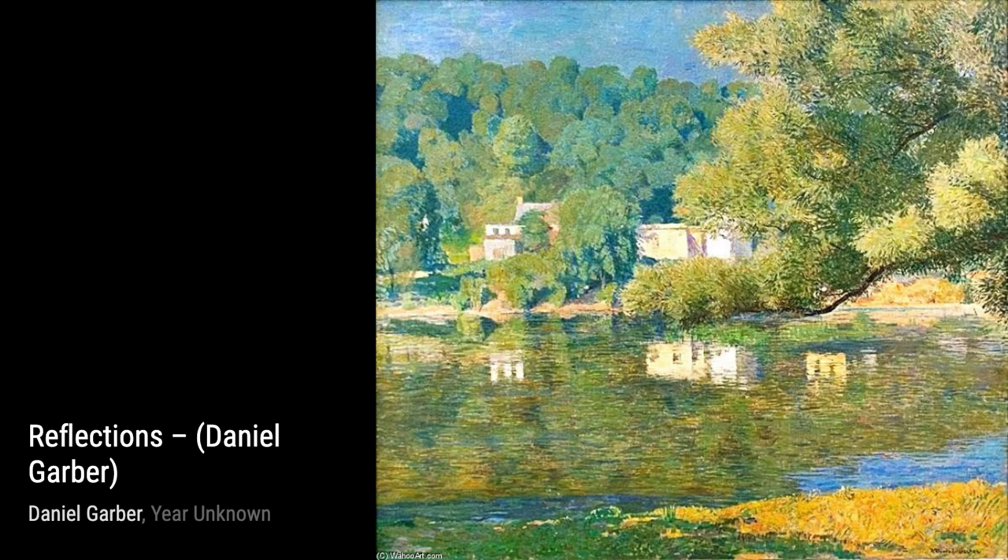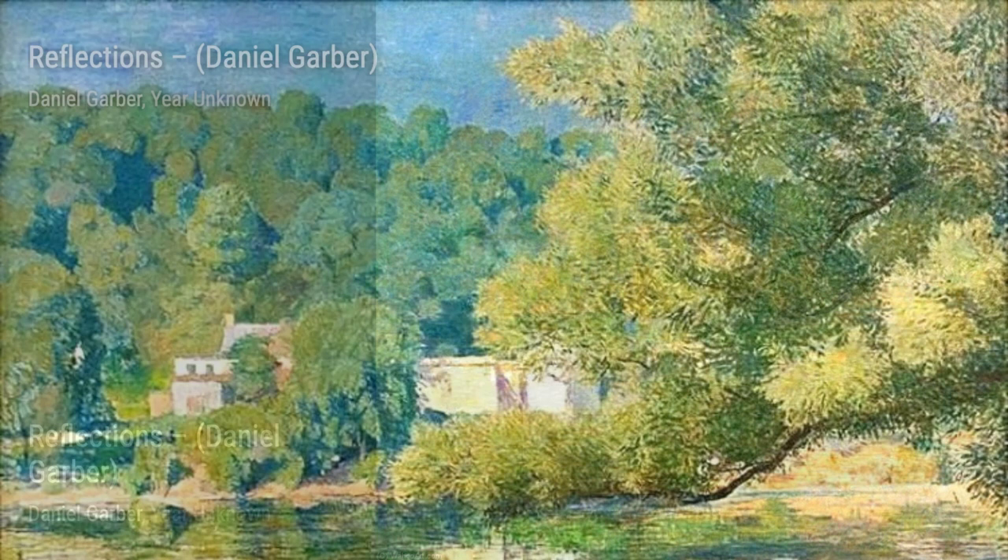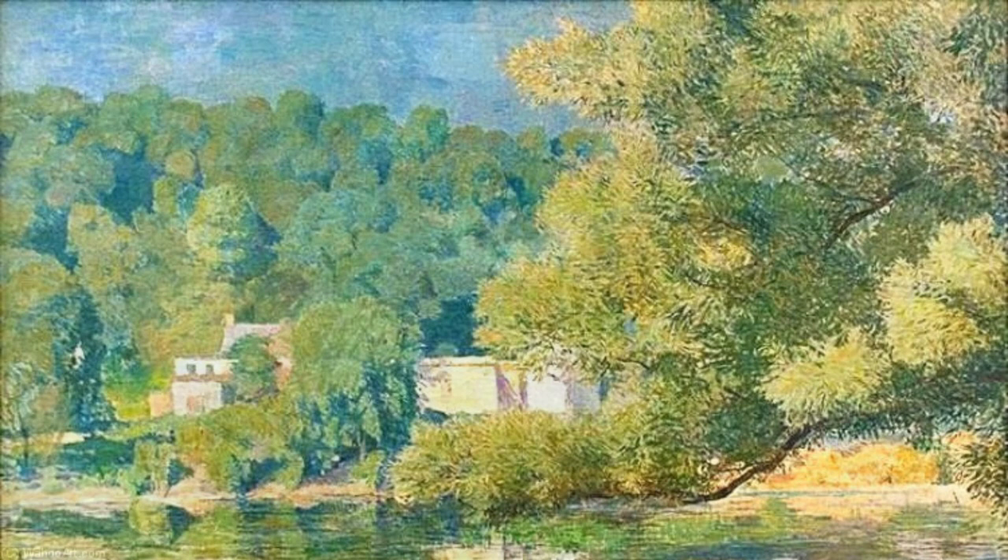Now, let's take a look at Hawk's Nest. Garber captures the majesty of a cliffside view, with the river winding its way through the landscape. The dramatic perspective and vibrant colors make this painting truly captivating.